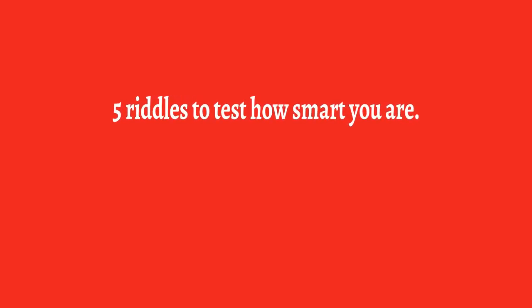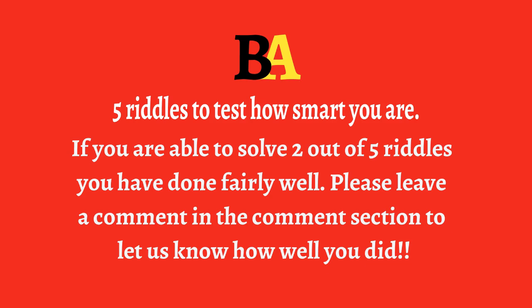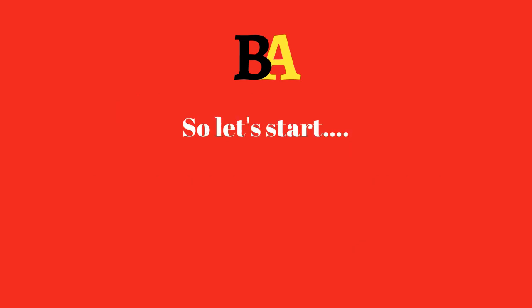Five riddles to test how smart you are. If you're able to solve two out of five riddles, you've done fairly well. Please leave a comment in the comment section to let us know how well you did.